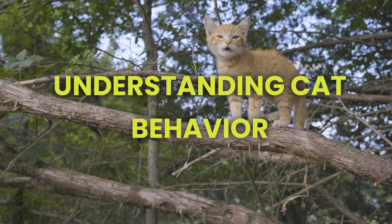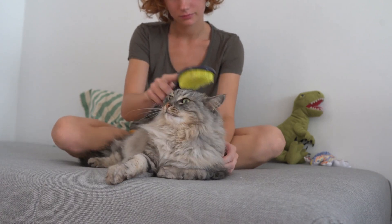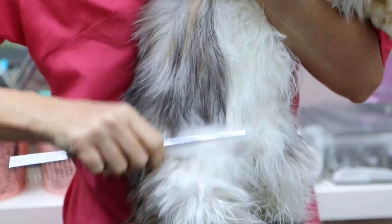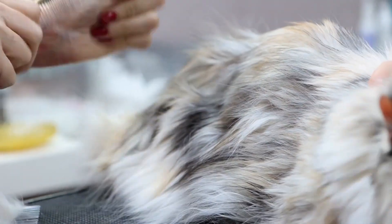Understanding cat behavior: cats are unique creatures with distinct behavioral patterns. To train them effectively, it's crucial to comprehend their instincts and natural behaviors. Cats are territorial by nature, and their behavior is influenced by factors such as social structure, communication, and hunting instincts.